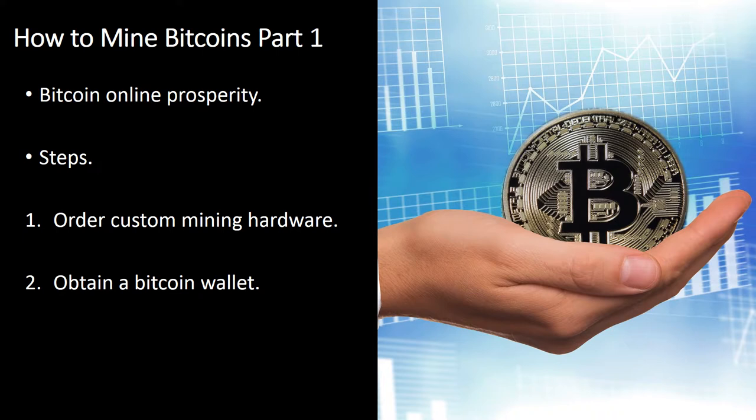Obtain a Bitcoin Wallet. Bitcoins are kept in online wallets that are secured to guard your funds. These wallets can be either local or on the web. While online services that host your wallet won't be able to access it, they are considered less reliable as your funds could potentially be lost if anything tragic occurs on their end.